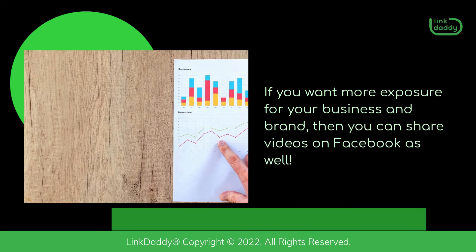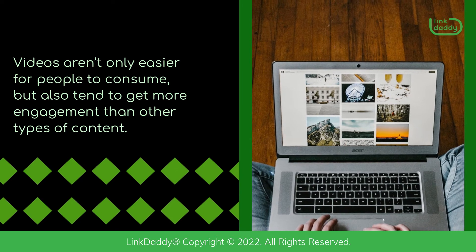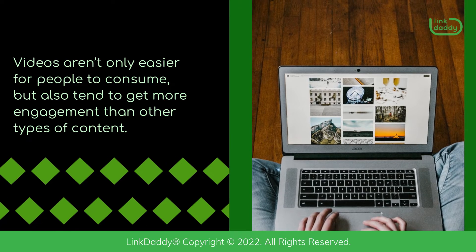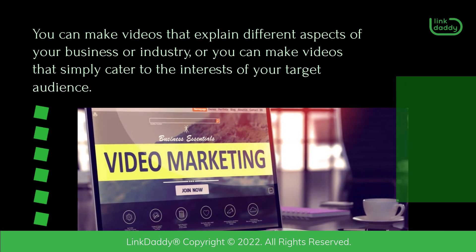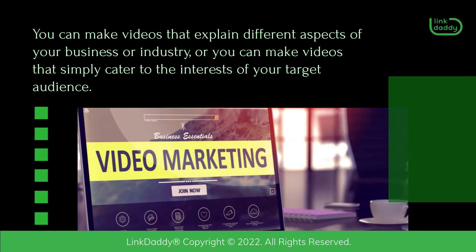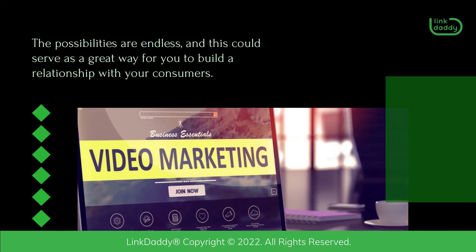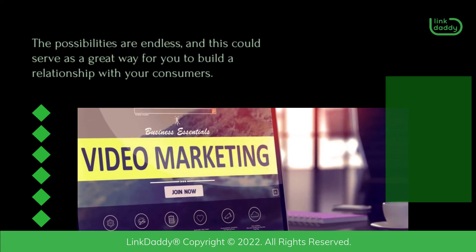If you want more exposure for your business and brand, then you can share videos on Facebook as well. Videos aren't only easier for people to consume, but also tend to get more engagement than other types of content. So make sure you're taking advantage of this opportunity. You can make videos that explain different aspects of your business or industry, or videos that simply cater to the interests of your target audience. The possibilities are endless, and this could serve as a great way for you to build a relationship with your consumers.